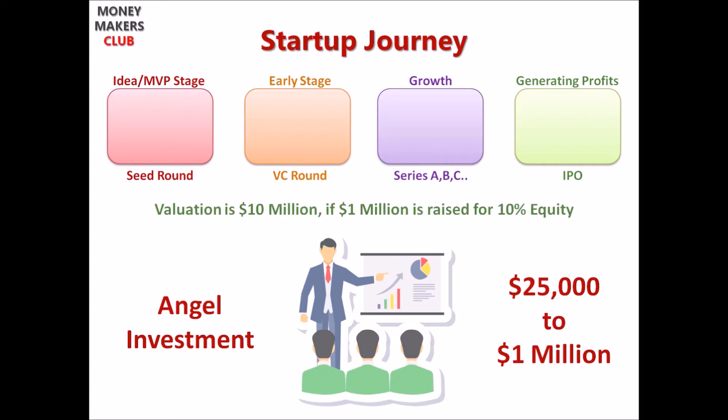If there is one million dollars in exchange for 10% equity in their company, then the startup is valued at $10 million. Startups use these funds to develop their product or service, which was just an idea or MVP until then. If they gain traction at this stage itself, it's even better as they can get a better valuation in the next round of funding.